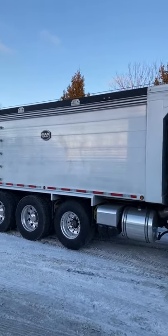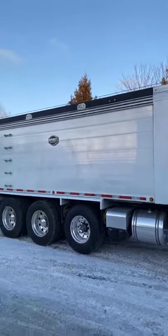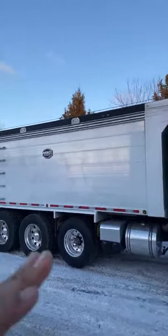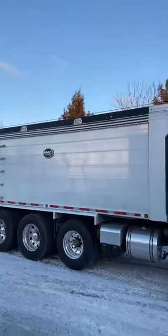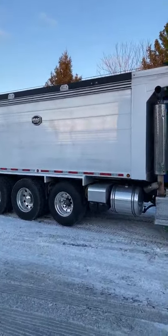We try to haul about 40 yards of mulch in this bed — it should fit right around 40 yards. Sometimes you've got to heap it up. So when that slides back it could tend to catch a little bit. Whereas if you had the arm that goes back, it wouldn't be near as big of a deal — you can haul a much higher load.